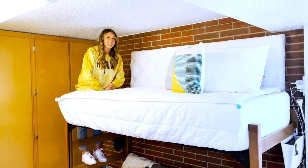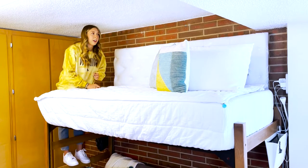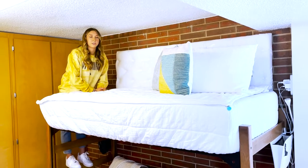One of our favorite DIYs in our entire room is these headboards that Juliana's mom made us out of plywood. It makes the brick wall a lot less uncomfortable when you're sleeping against it at night, and it also adds a really clean touch to our room.